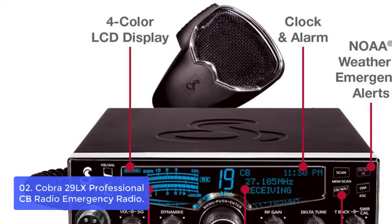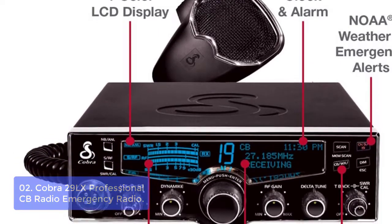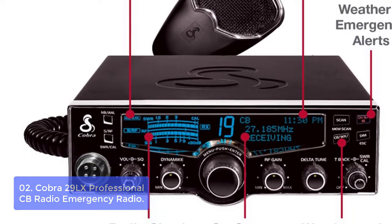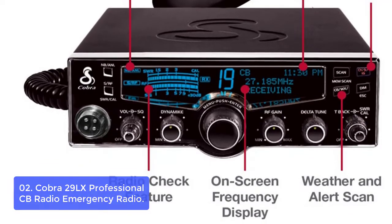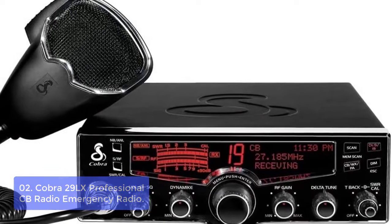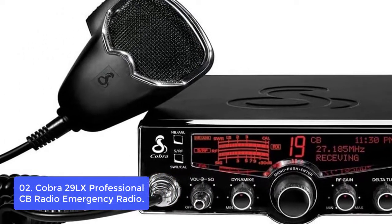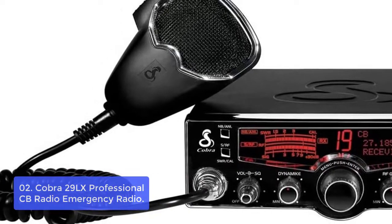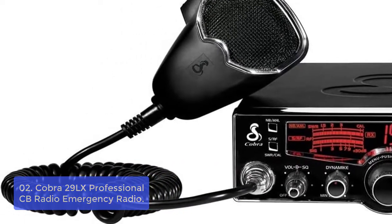List number 2: the Cobra 29 LX Professional CB Radio Emergency Radio. The Cobra 29 LX CB radio is the ideal choice for amateur radio communication and emergency situations. This radio features NOAA weather channels, 14 channels including paging, VHF, air band, and amateur. It also features two bands, VHF/UHF, and comes with a handle to be used in emergency situations with your vehicle.